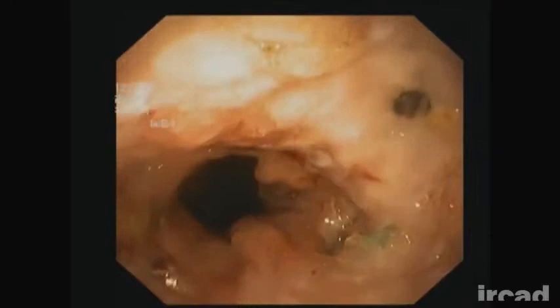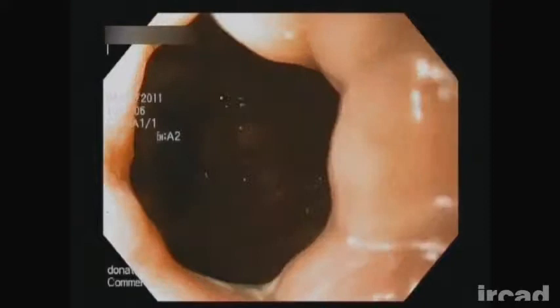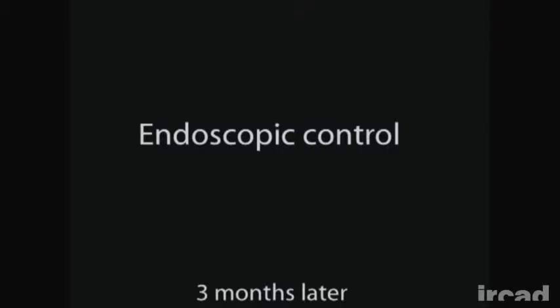A new stent was placed for five additional weeks. At removal, there was no stricture and no residual cavity. No leakage was detected on fluoroscopy. Surveillance was decided upon and the patient underwent endoscopy control at three months. No esophageal stricture was detected and mucosal healing was satisfying. The patient is symptom-free one year later.